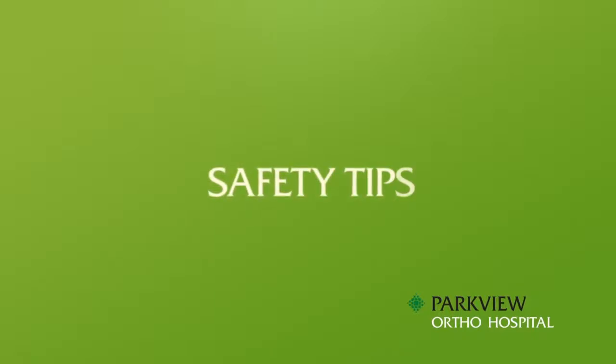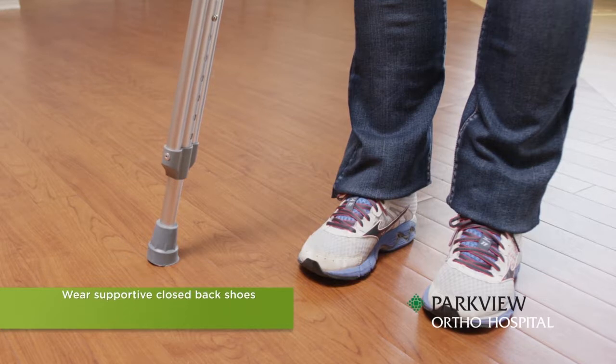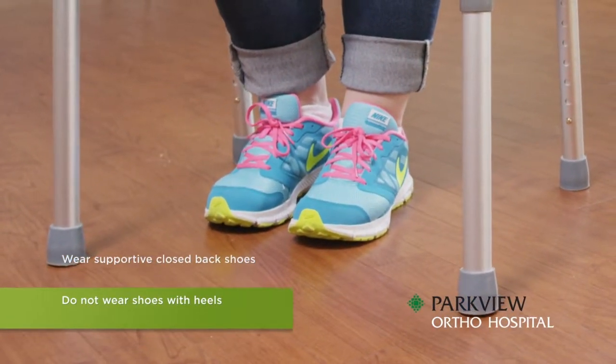Safety Tips. Always wear supportive closed-back shoes. Do not wear shoes with heels unless directed by your physician or therapist.